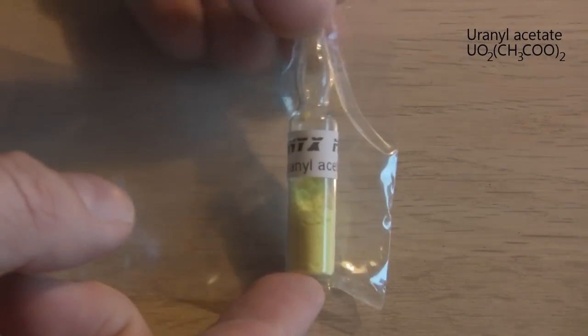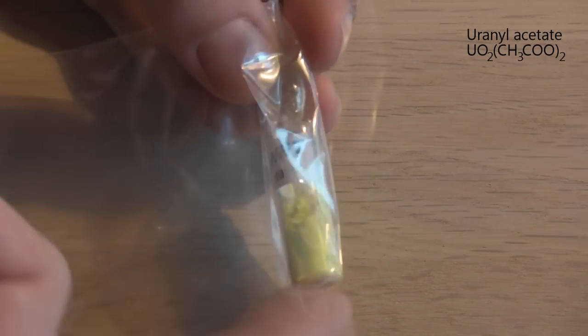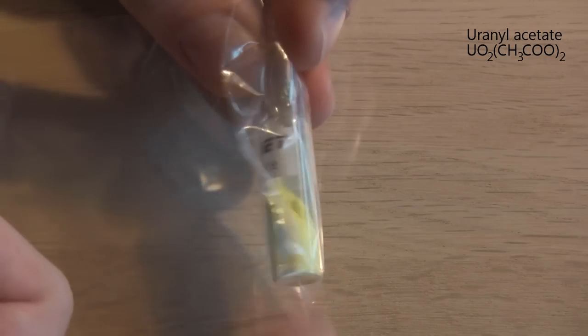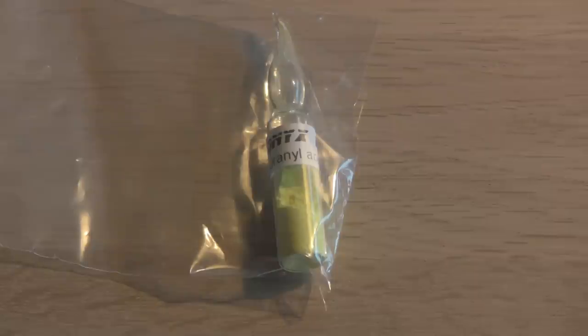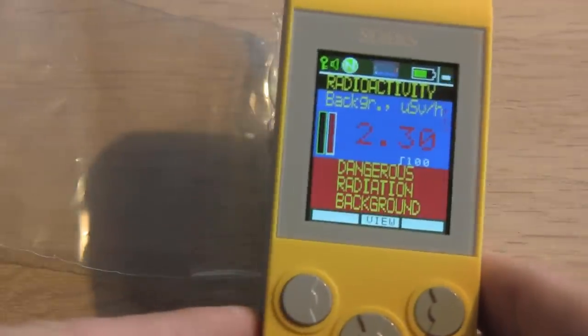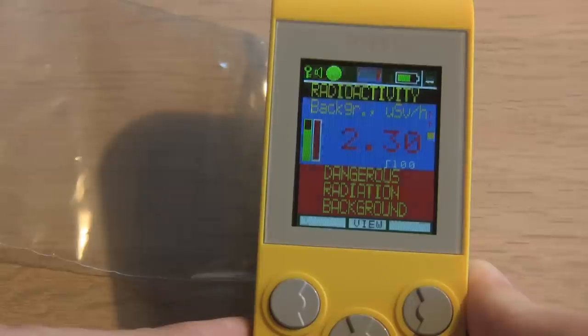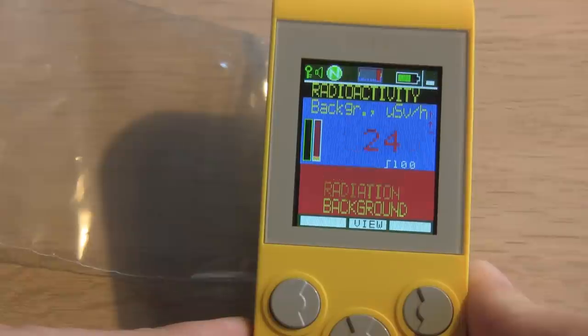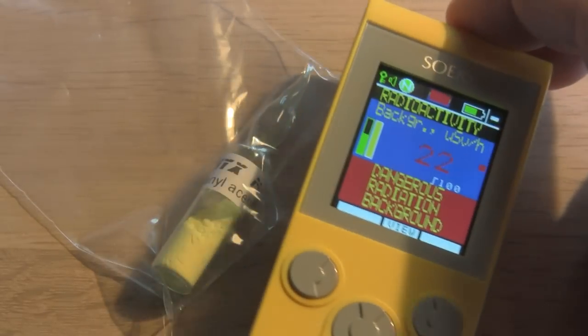The next sample is uranyl acetate, used as a negative stain in electron microscopy. Uranium is opaque to electrons, so it stains the background, making the specimen more visible in the electron microscope. And this is of course also radioactive. This sample was most likely prepared on depleted uranium to keep the activity as low as possible when used in the laboratory. It still scores an average of 22 microsieverts an hour though.